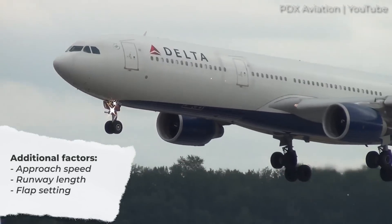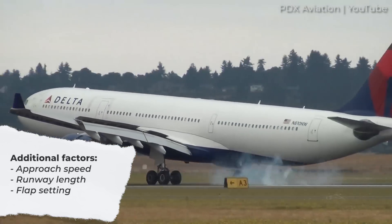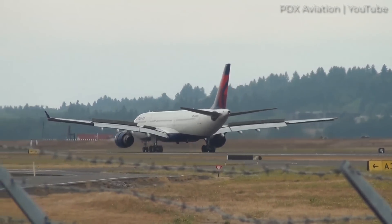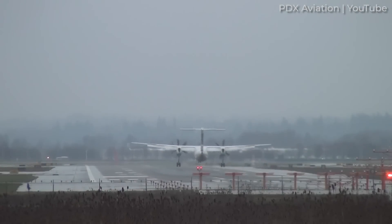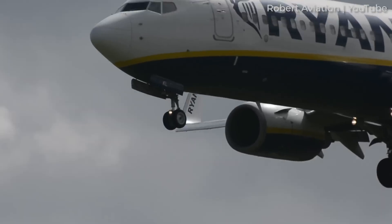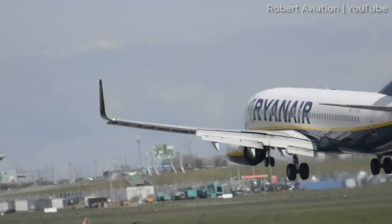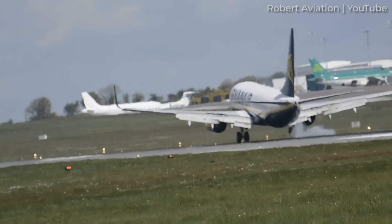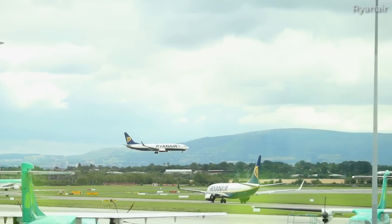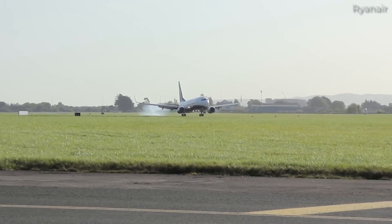An aircraft's approach speed, the runway length, and the flap setting used for landing go hand-in-hand to determine whether a touchdown is rough or smooth. A short runway requires special consideration. Most airlines identify short runway airports and use enhanced metrics to determine landing distances. One stipulation of landing at a short runway airport — usually less than 7,000 feet available for a narrowbody aircraft — is using a higher degree flap setting. This reduces the approach speed and consequently reduces the landing distance. An exceedingly short runway might require pilots to land in the first 1,000 feet, meaning there won't be as much of a flare before landing, resulting in a firmer touchdown. Could this be the real reason budget airlines servicing smaller airports have developed a reputation for hard landings?